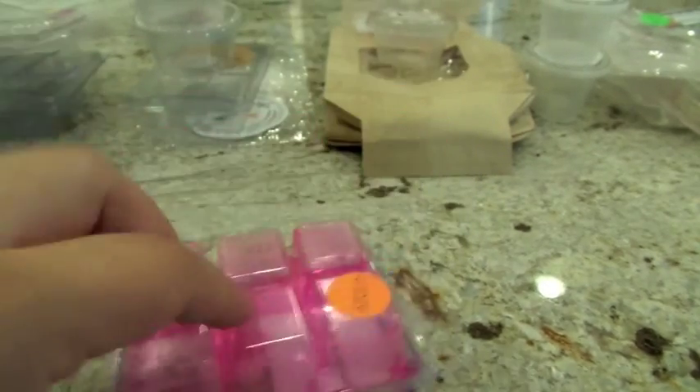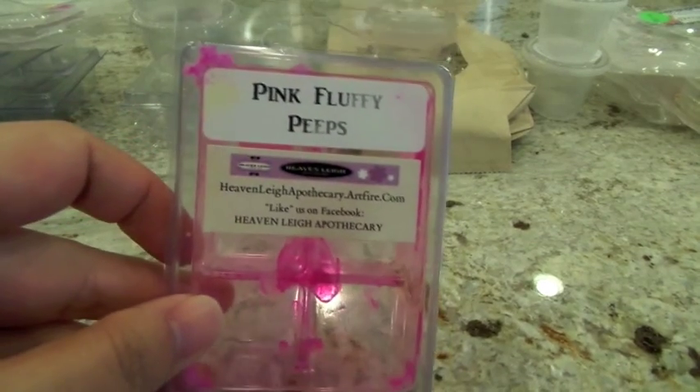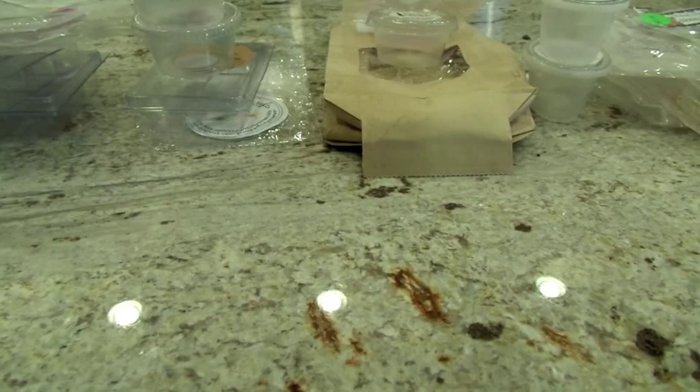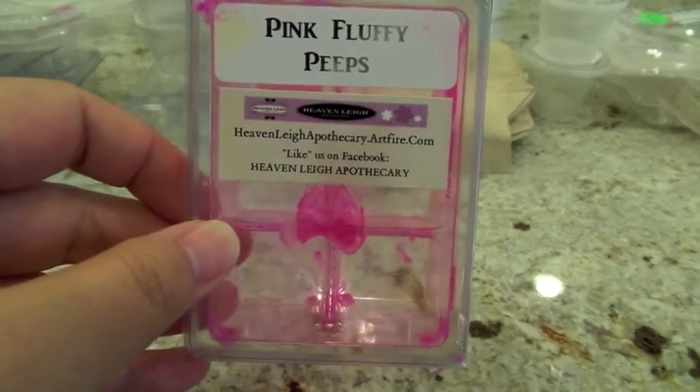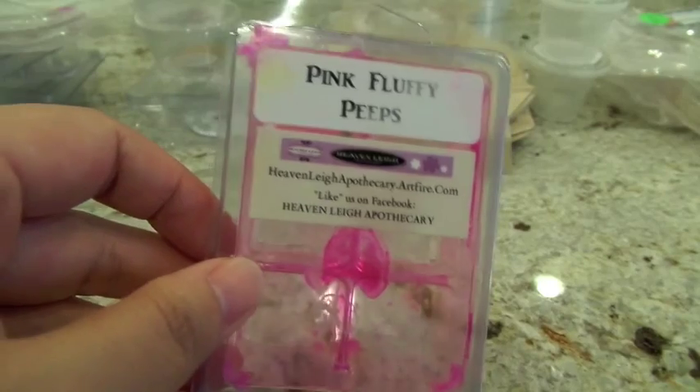The next one from Heavenly Apothecary is Pink Fluffy Peeps. I'll say — pink wax can stain your hot plate and mine are still stained pink. This scent is extremely marshmallow-y and sugary sweet. It may have pink sugar in it, but if so, it's definitely taking a back seat to that super strong straight-up marshmallow, spun-sugar type scent. It did surprise me though that this one did not throw as well as I thought it would.